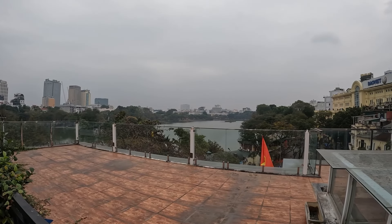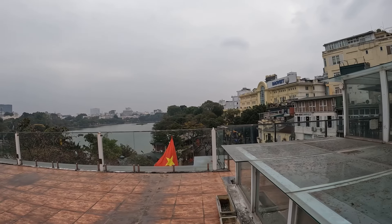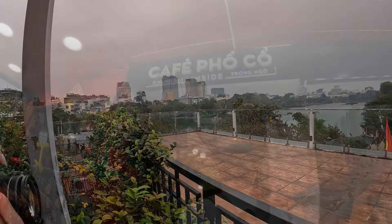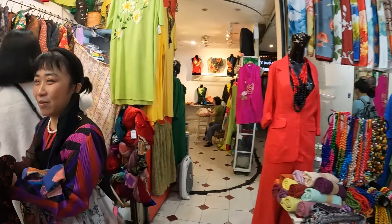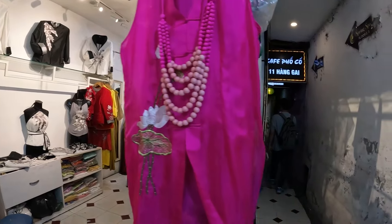I'm about to show you a hidden spot here in Vietnam, Hanoi. This is going to be located in the old quarters. If you are a tourist like me, you are not going to just find this place by walking around. You need to actually know this location to find it. Luckily, we have a local friend who showed us this place.